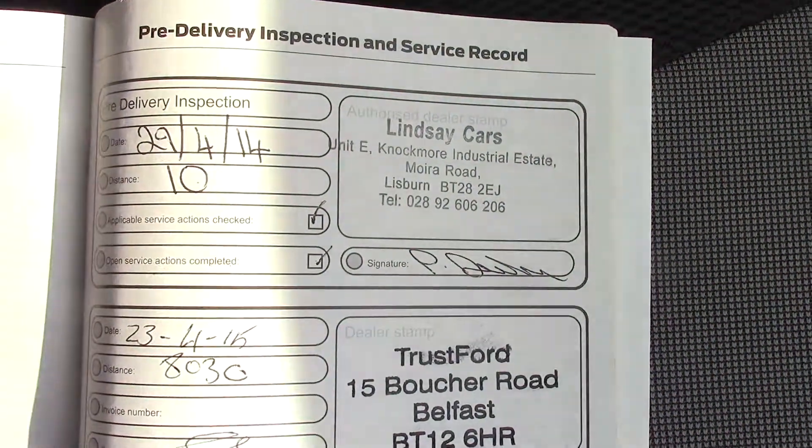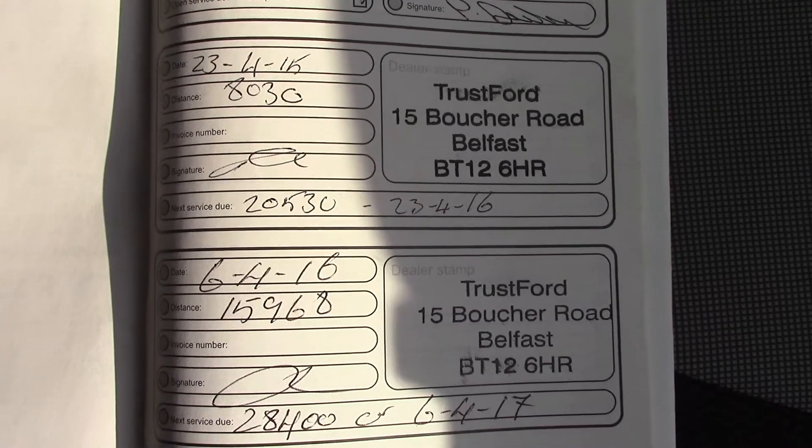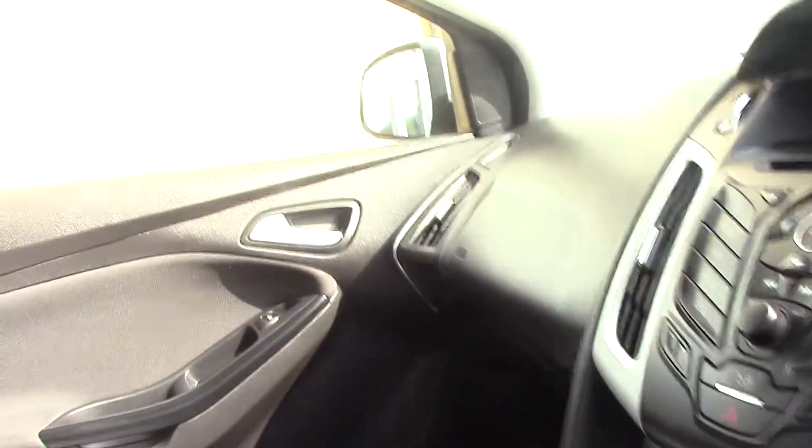Over here we've got the service history for the vehicle. And like all of our vehicles, this one comes fully forecourt prepared.